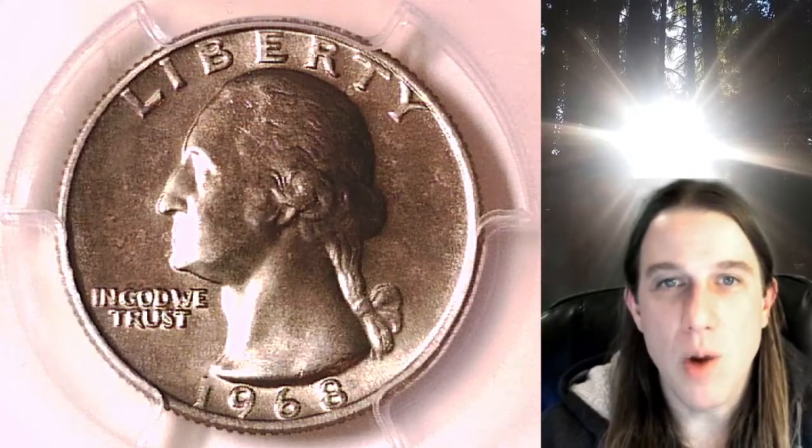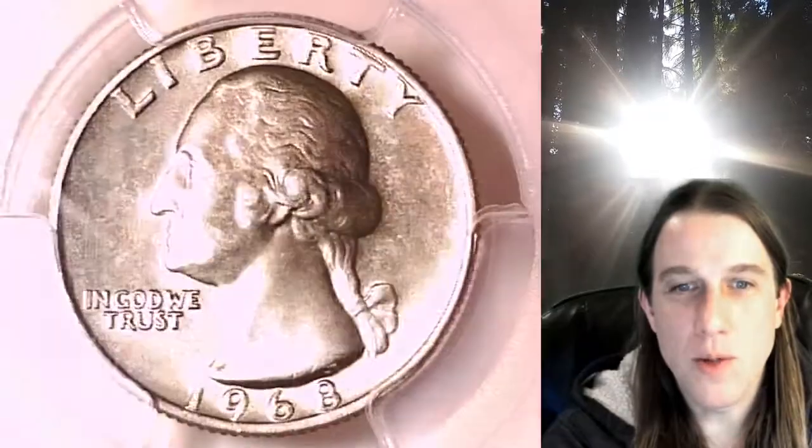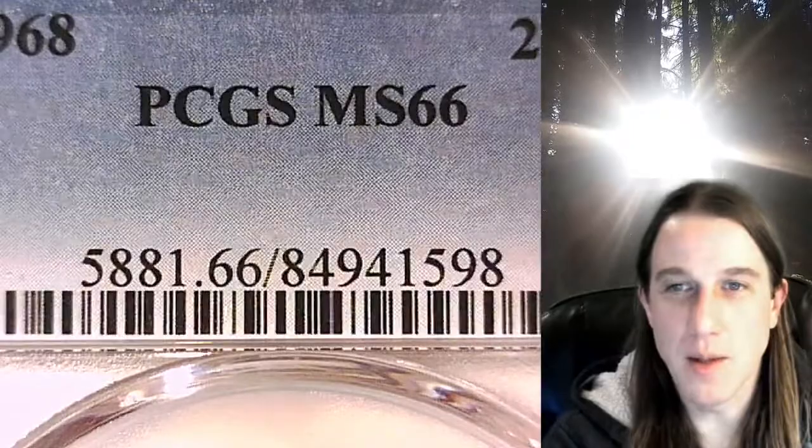Hello again everyone and welcome back to Time Traveler's Coin Exchange. The next coin we're going to look at is a 1968 P Washington quarter. This is a business strike quarter from the Philadelphia Mint, and it has been graded by PCGS at Mint State 66.